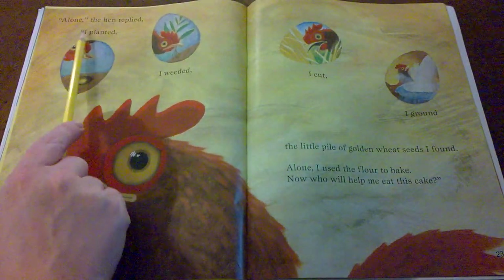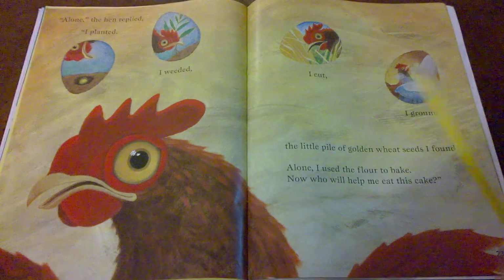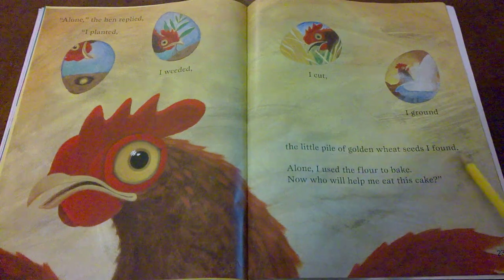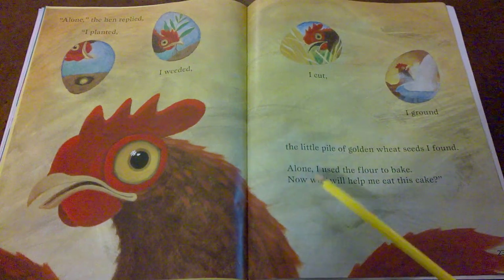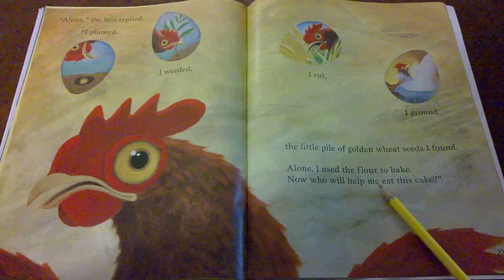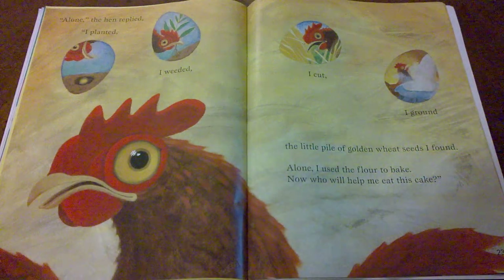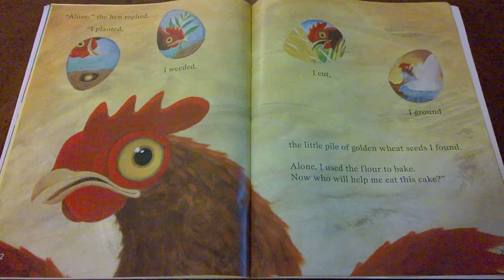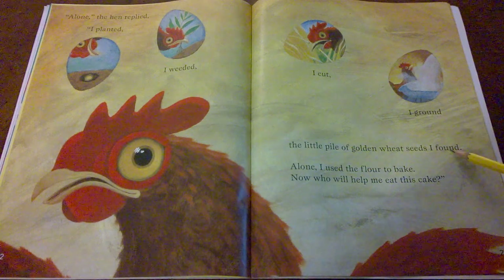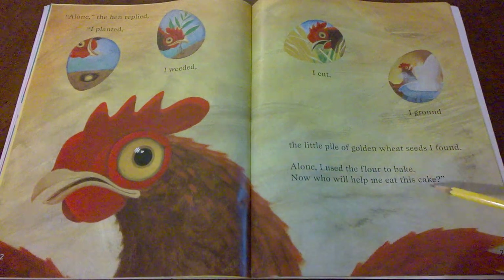Let's see what the hen did. Alone, the hen replied: I planted. I weeded. I cut. I ground the little pile of golden wheat seeds I found. Alone, I used the flour to bake. Now, who will help me eat this cake? Did you hear the rhyming words? Ground and found are rhyming words. Bake and cake are rhyming words because bake and cake sound the same at the end.